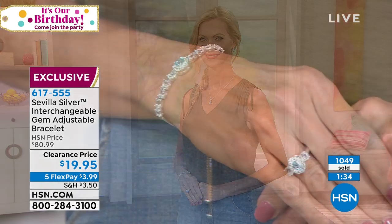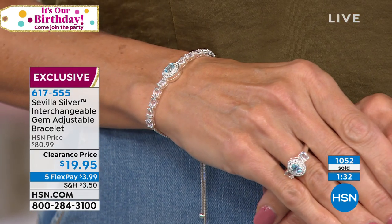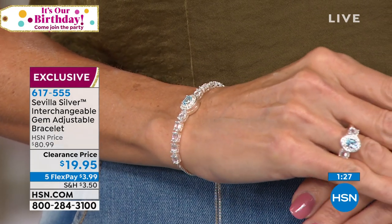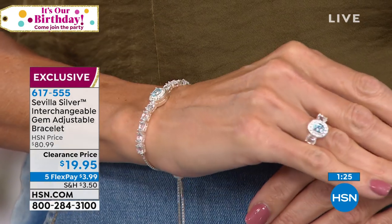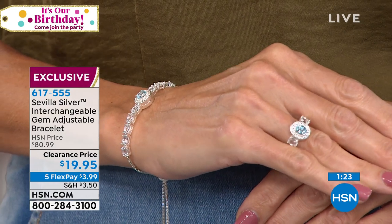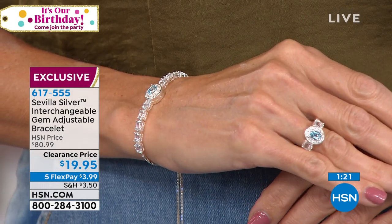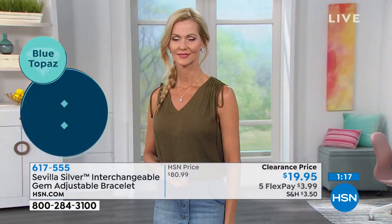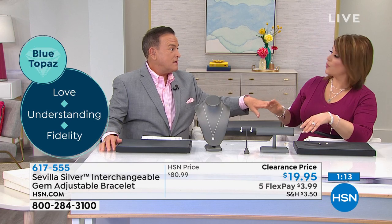Remember, this is Sevilla Silver — all precious sterling silver, all white topaz on each shoulder, a halo of white topaz, plus the amethyst and blue topaz inserts. The bracelet is really beautiful because you don't have to know somebody's size — it adjusts all the way to nine and three-quarter inches. Is there a limit? No, seriously — no limit.